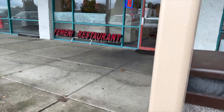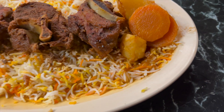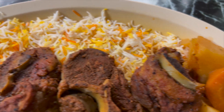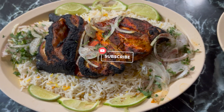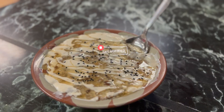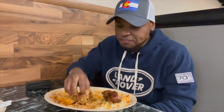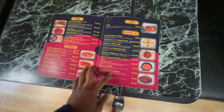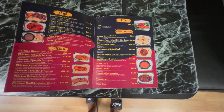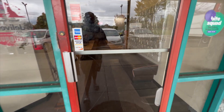Welcome back to my channel, this is Robert. Thank you for tuning in and watching my videos. Today I have a special video to showcase some Yemeni food, so stay tuned. I'm in Columbus, Ohio — to be precise, on Cleveland Avenue — and I'm here to check out a Yemeni restaurant. Let's go in.